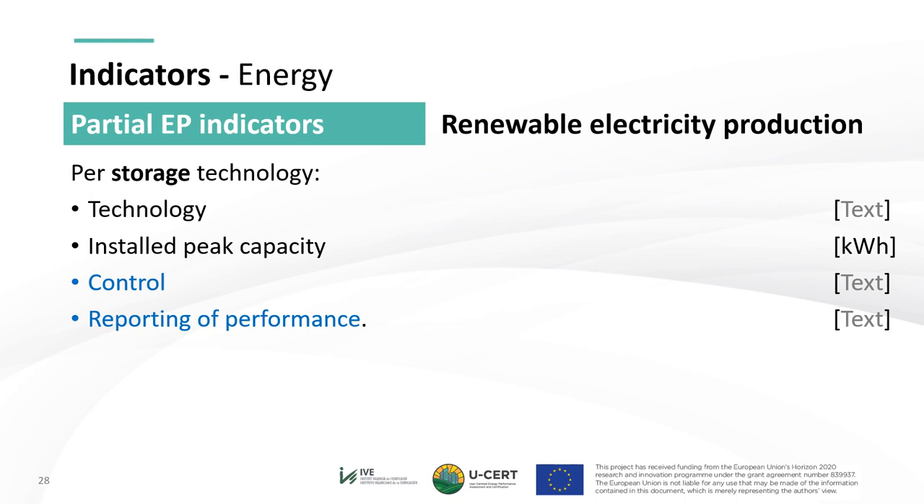This concludes the partial EP indicators and hence the energy performance indicators considered in USER. They could be complemented with additional ones; for further description and graphical support, please refer to the deliverables.